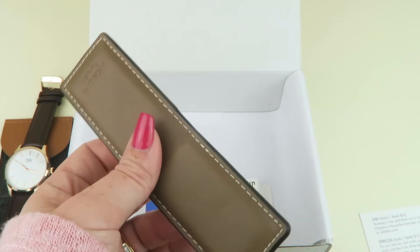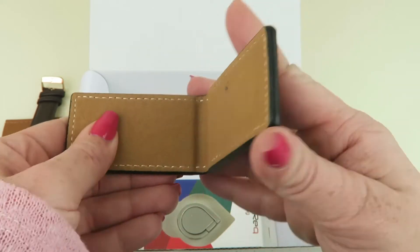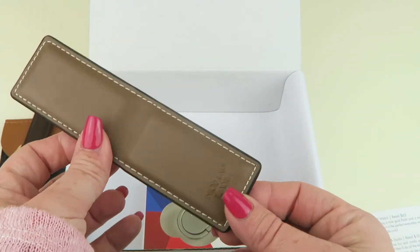This is the Nomad Lane Money Clip, retails for $18. It's a great brand. It has a nice strong magnet to it and it's vegan leather. It's nice.